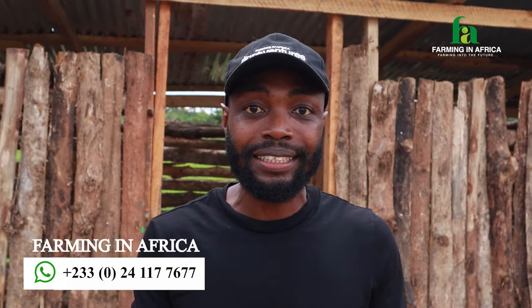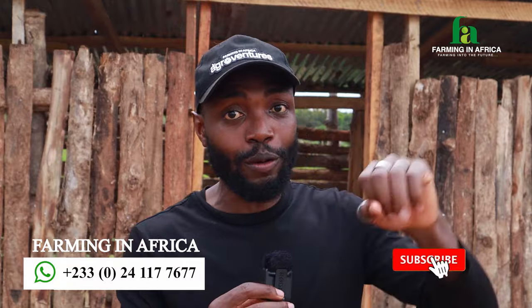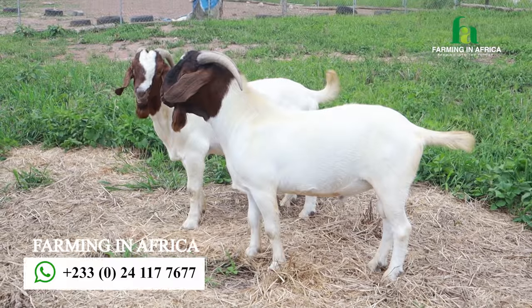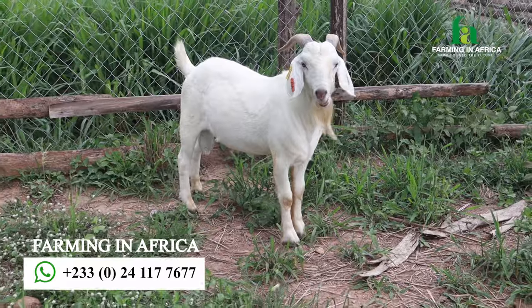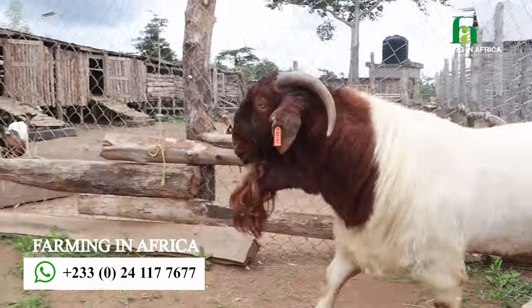Over the years, as you guys know, I have been experimenting a lot with goat breeding. I have imported goats from Mali, which are the Sahelian goats. I've also imported goats from South Africa — the Boer goats, your Kalahari Red and your Savannah goat — and then obviously I have the West African Dwarfs here at the farmer's world.